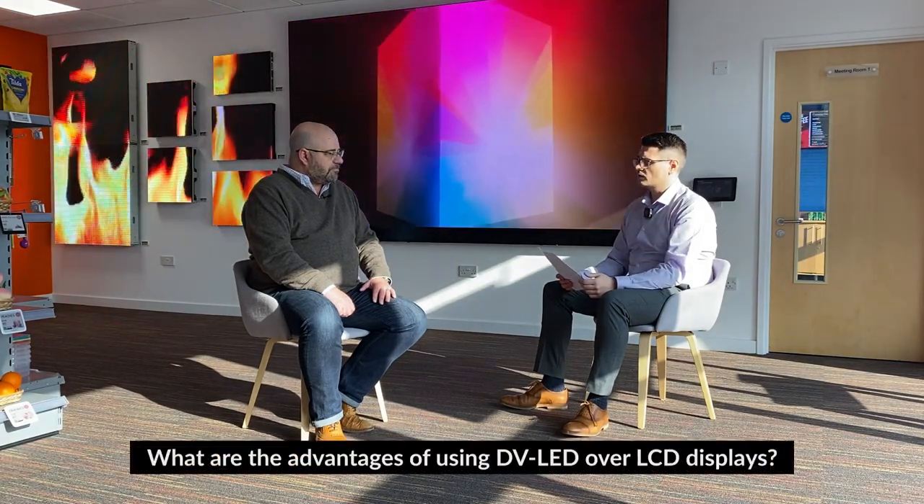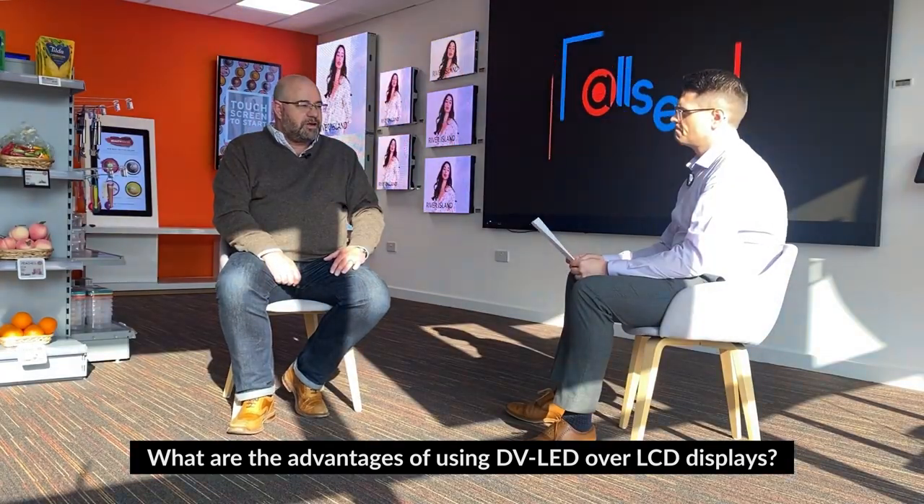As you're aware, David, most of our partners are much more familiar with LCD digital signage than DirectView LED. So the first thing we should cover are the differences between the two technologies. What would you say the advantages are of using DVLED over LCD? Well, there are a number of really major advantages. The first one being brightness, especially with outdoor — the brightness levels you can get with DirectView LED are way in excess of what you can achieve with LCD.